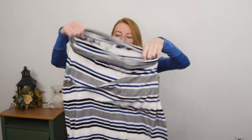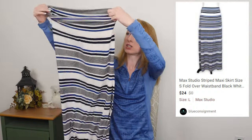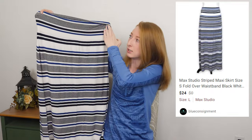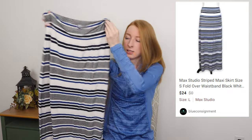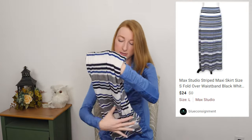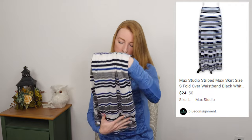This is a Mac Studio size large. It is just a maxi skirt, but I have found that the maxi skirts from Mac Studio can sell relatively quickly. I found a few of them at the bins and decided to give them a shot.